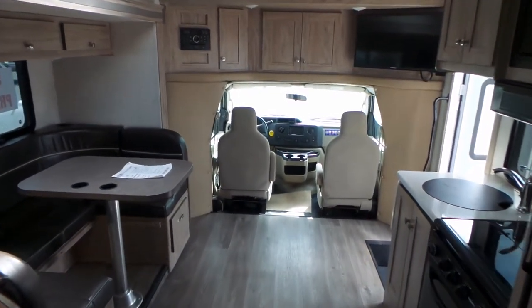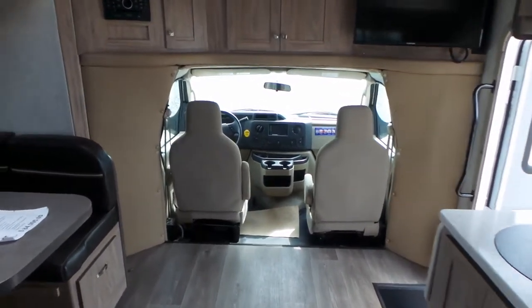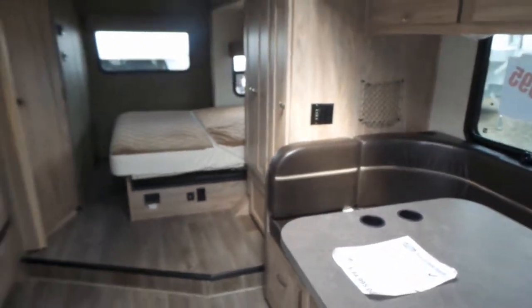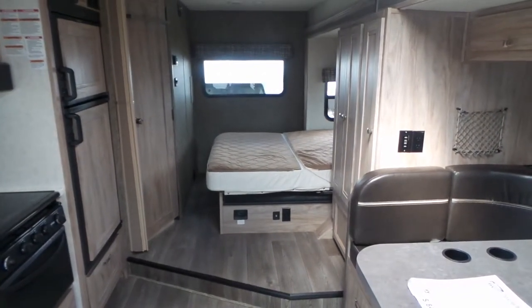It's a really nice size coach to travel with, giving you lots of space in a small compact size. If you have any questions, feel free to contact us by email on the website, text us, give us a call, or if you're in the area, pop on by and one of the guys will take you through it.